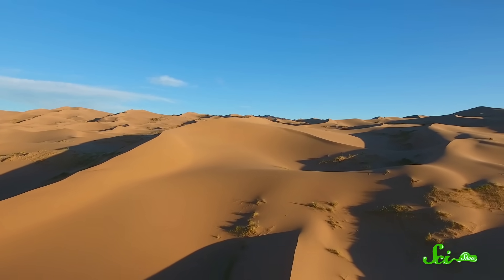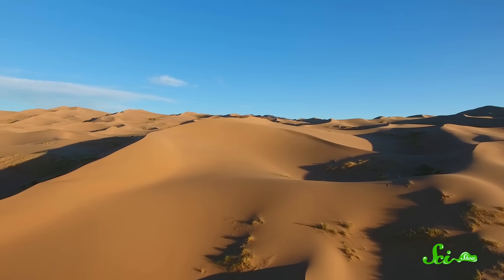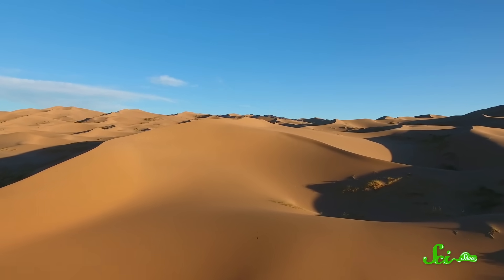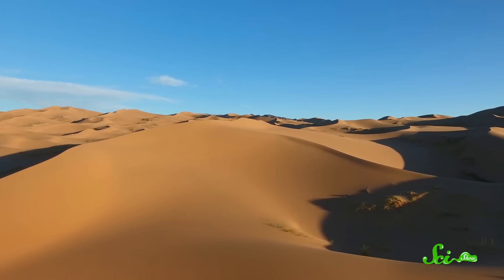You might think that vast, arid deserts are the perfect place to install solar farms. After all, desert sunlight is intense, and you don't usually have to worry about clouds. Plus, there's plenty of wide-open space. But there is one problem.